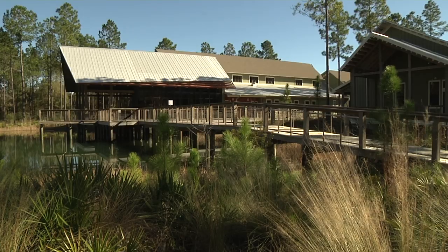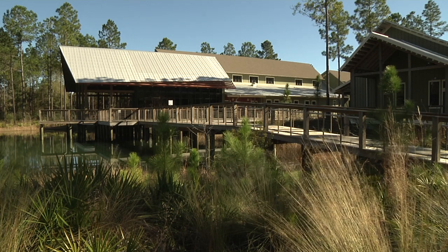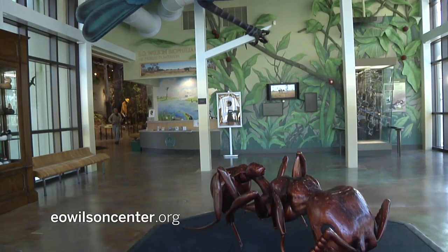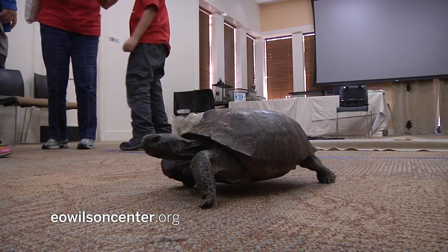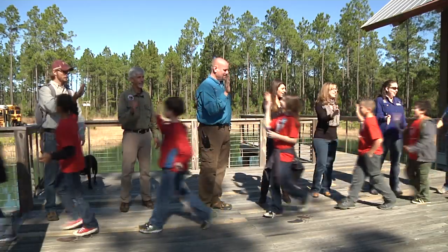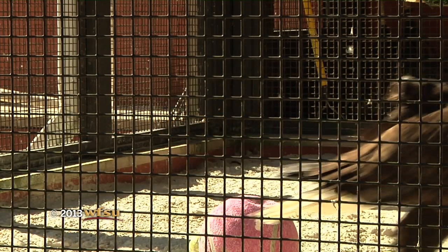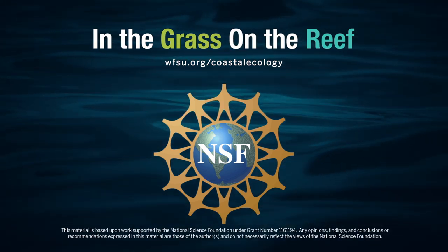The E.O. Wilson Biophilia Center is now open to the public on the first Saturday of every month. With a center like this, you can't keep it a secret very long. We concentrate on different aspects of teaching the public the same types of things we're teaching the children, and they definitely do leave here a little bit of naturalist — hopefully a lot of naturalist. For WFSU, I'm Rebecca Wilkerson. In the Grass on the Reef is funded by the National Science Foundation.